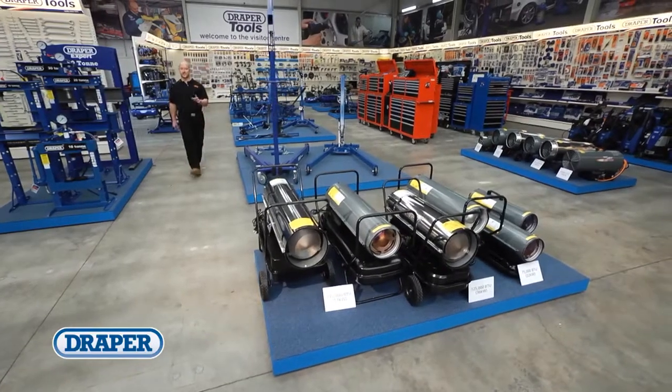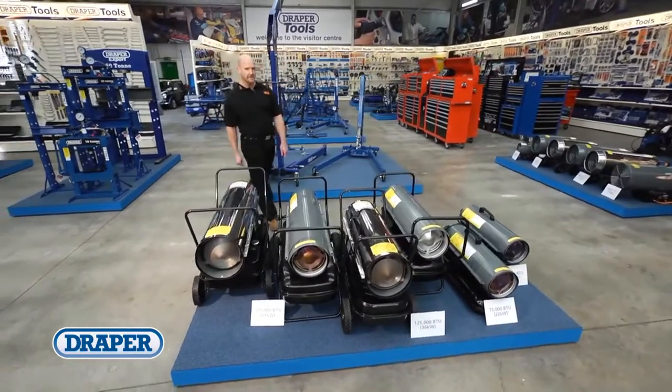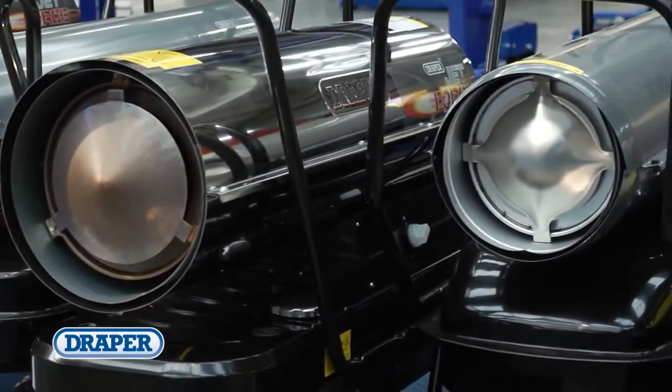The Draper JetForce diesel space heater range consists of six high-quality heaters, featuring two that are made from stainless steel and are fitted with Danfoss fuel pumps.